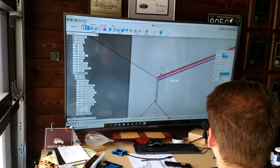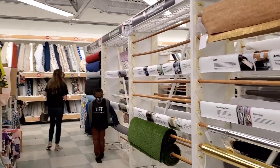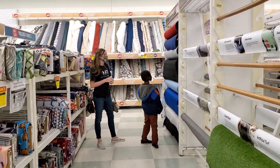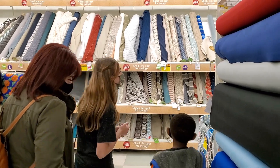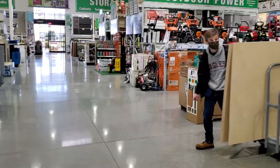I'm finalizing some CAD designs for the panels and vehicle body. The girls are picking out material for the seat covers. Spencer and I are grabbing some wood for the exterior panels.